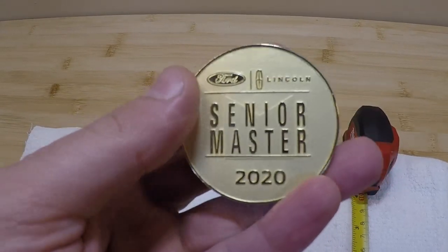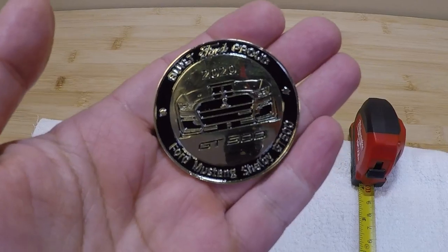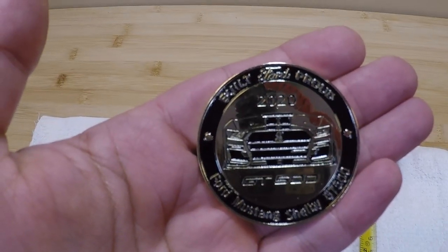He said they've never offered anything like this to senior mechanics previously. So if you're into unique Mustang collectibles, this is something you might be interested in picking up. I hope you enjoyed the video — thanks for watching.